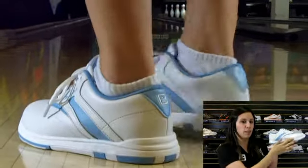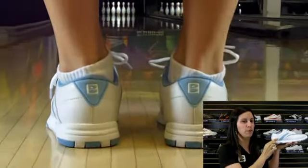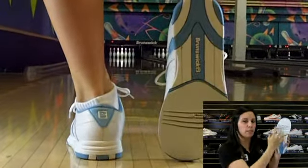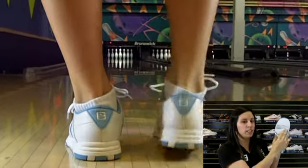These shoes are super cute — I love the clean white look with a touch of light blue. The Silk is designed for both left and right handed bowlers and features a microfiber slide pad on both shoes with flex slide technology.